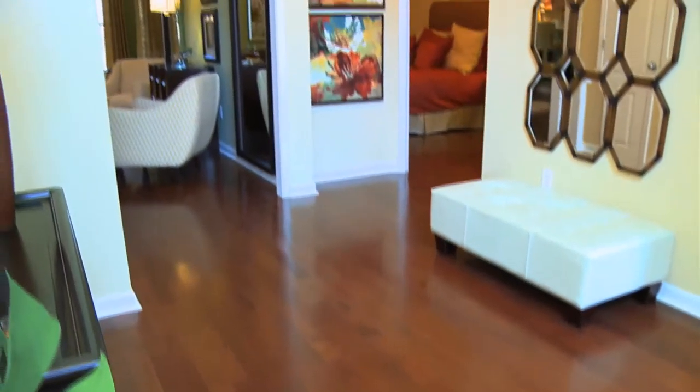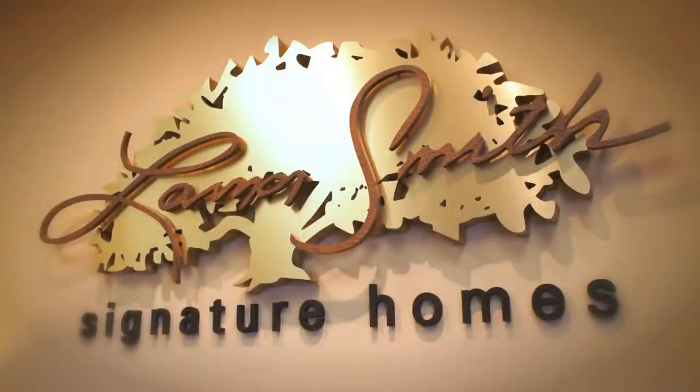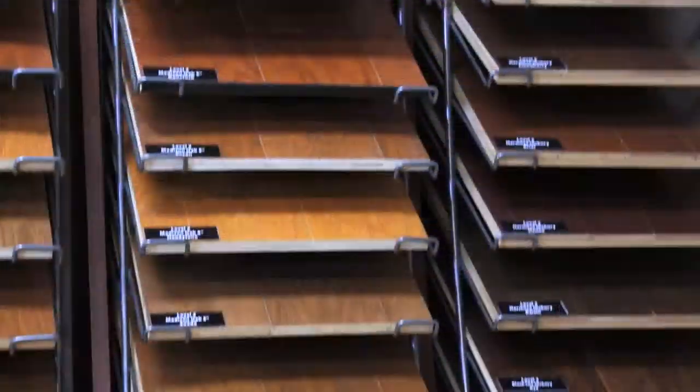High-volume ceilings, rounded corners, and innovative design set our homes apart from the rest. As part of our selections process, we enable you to select from luxury features to further customize your home.